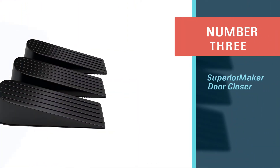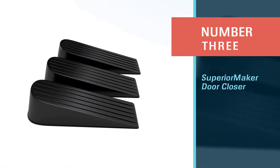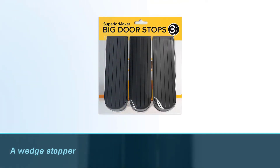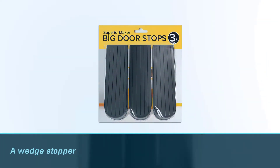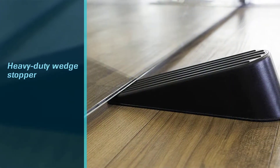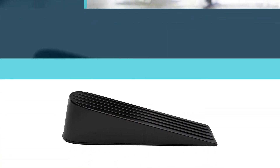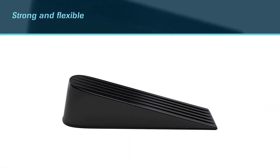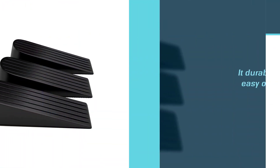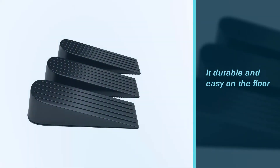Number three: Superior Maker door closer. This one is a bestseller among customers who wish to use a wedge stopper for their homes and offices. It's perfect for either interior or outdoor use on any type of surface. If you're worried about your hardwood floors, this rubber heavy-duty wedge stopper won't scuff up your expensive floor. The rubber is strong and flexible, making it durable and easy on the floor. Its modern, simple all-black design will complement your home or office decor.